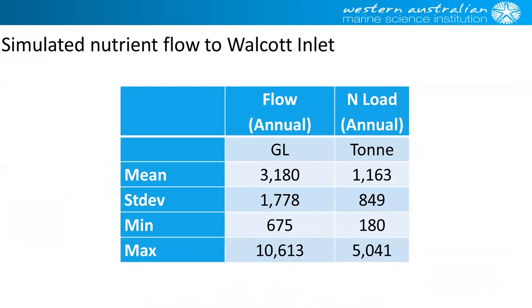Then the next step — with even less data to base this on — is to actually calculate the nutrient and total suspended sediment loads into the estuaries. The issue is that there's really only a handful of data samples over many years of nutrients going into Walcott. So we heavily relied on the Fitzroy catchment data to come up with these numbers, and these were related to the stream flow so that we had a daily input of nutrients and suspended solids to feed into the model.